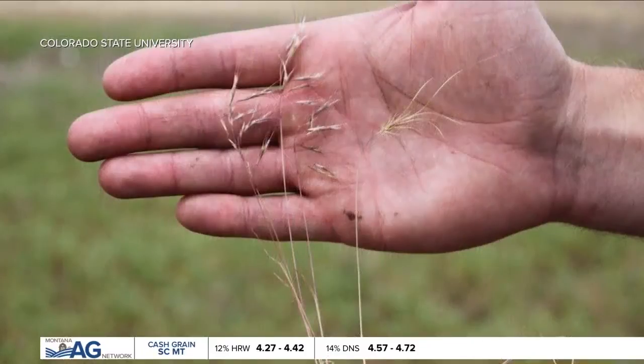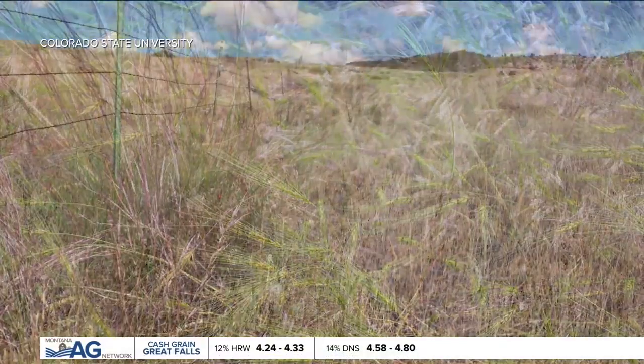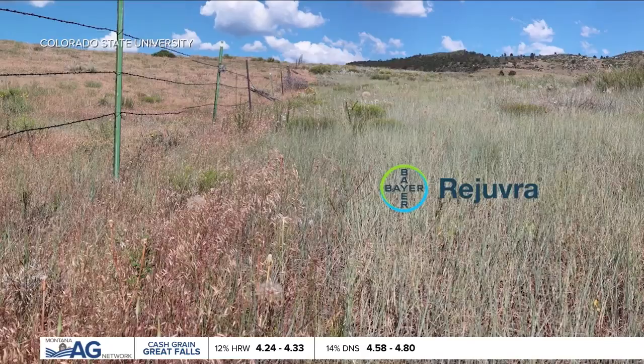Steve Saunders is with Bridger Ag Ventures and is a consultant for Bayer Environmental Science, and says when pounds still equal dollars, Rejuvra is a game changer for ranchers.